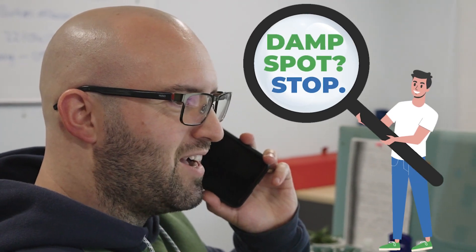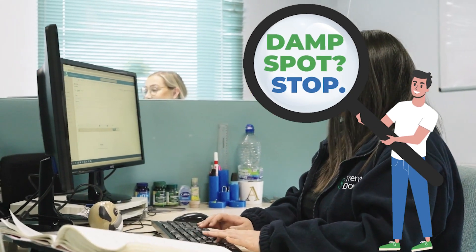We take reports of damp and mould very seriously. If you spot signs of damp and mould in your home, please tell us straight away, even if you think the problem is only small. Be our eyes and ears — spotted damp and mould? Tell us about it.